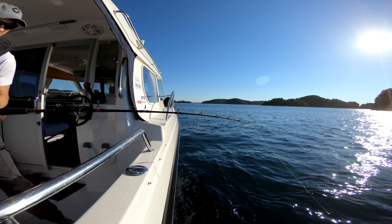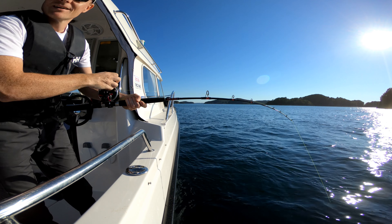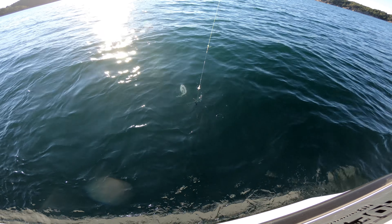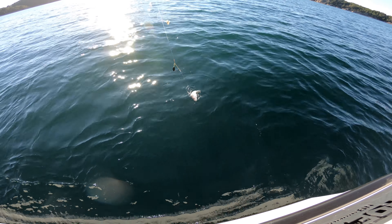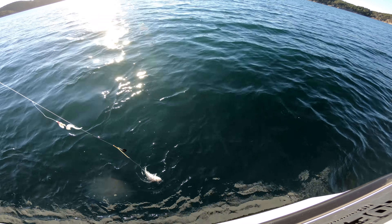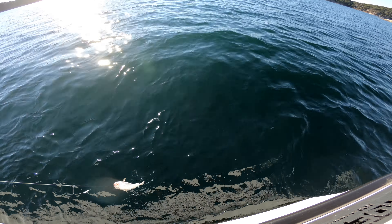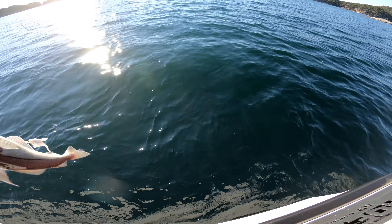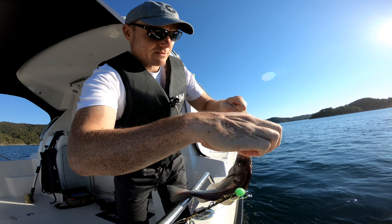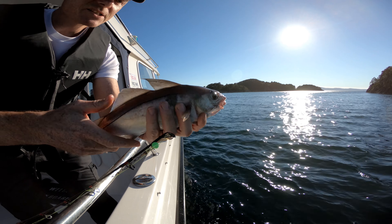Look at the rod — what do we have? I'm going to reel it in really carefully. I don't want to lose it. Same type again — must be the cousin of the last one. And just like the last one, this guy is too small, I can't keep him. Get the hook away. These tiny hooks are so sharp, I don't want to get the hook in me. He's gonna get to swim away.